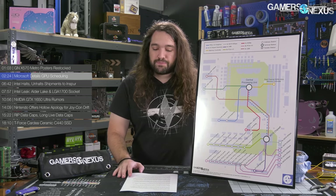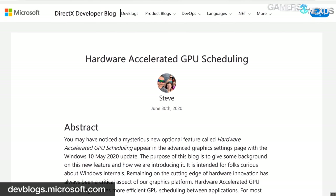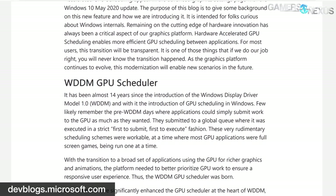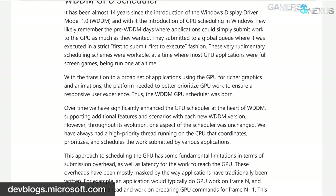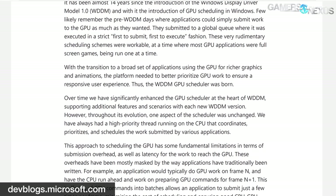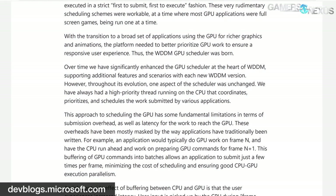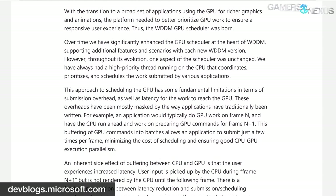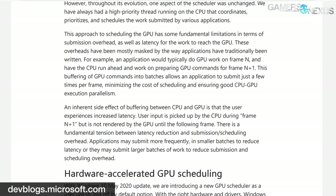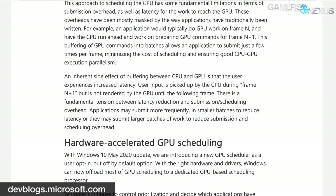In a blog post penned by Steve Pronovost of Microsoft, GPU scheduling has been fleshed out a bit more. GPU scheduling has been around since Microsoft first rolled out Windows Display Driver Model 1.0. Pronovost notes that while GPU scheduling has changed quite a bit over the years, at least one aspect hasn't — quote: 'Over time we have significantly enhanced the GPU scheduler at the heart of WDDM, supporting additional features and scenarios with each new WDDM version. However, throughout its evolution, one aspect of the scheduler was unchanged: we have always had a high priority thread running on the CPU that coordinates, prioritizes, and schedules the work submitted by various applications.' That high priority thread means a certain amount of intrinsic overhead, with buffering that has to take place between the CPU and the GPU. A user's input is picked up in one frame but isn't rendered by the GPU until the following frame, though this overhead is often masked by how applications are written.